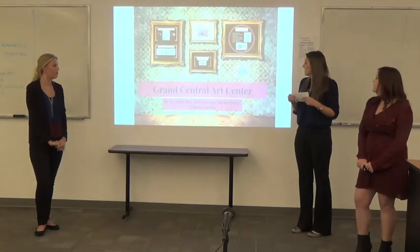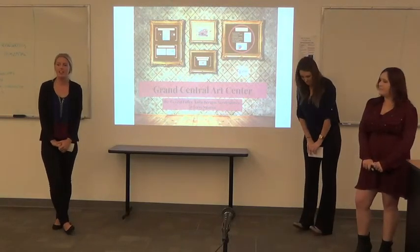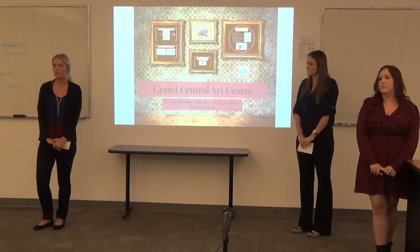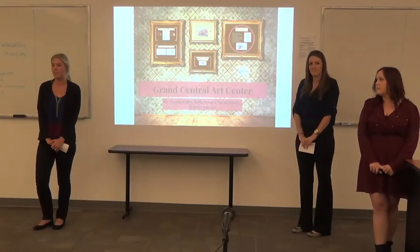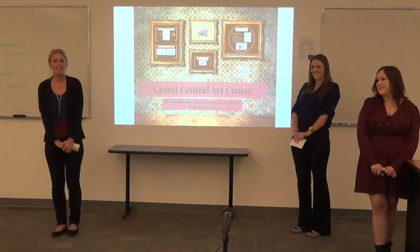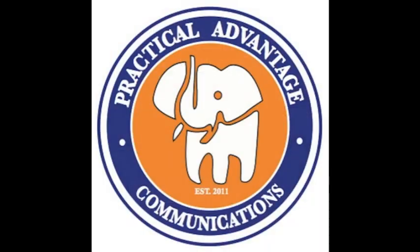We just want to thank our client for allowing us to work with them this semester. We wish them the best of luck with their future endeavors and hope they choose to work with us again in the future. Are there any questions? Thank you.